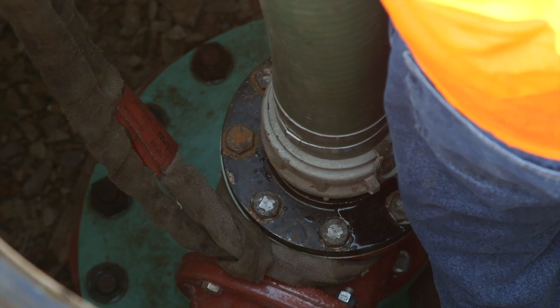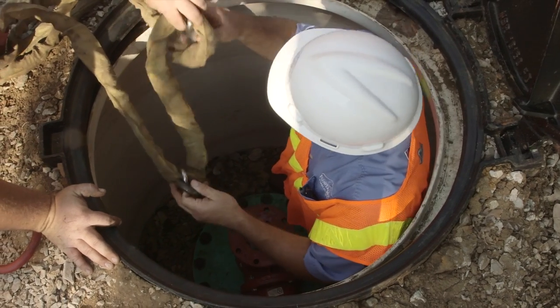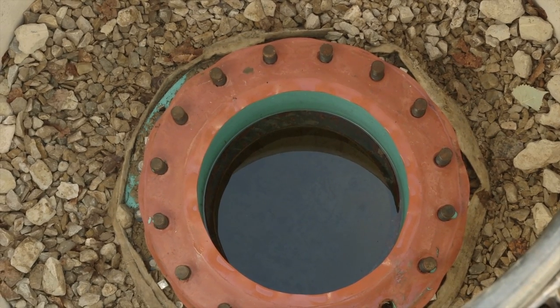Pipelines are designed for a typical 50 to 75 year time period. Those can vary based on depth, type of soil conditions, and material of the pipeline construction.